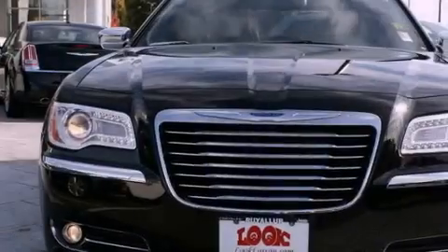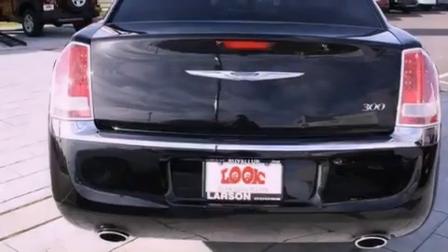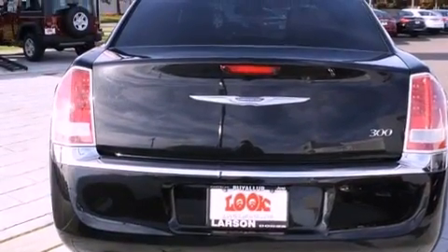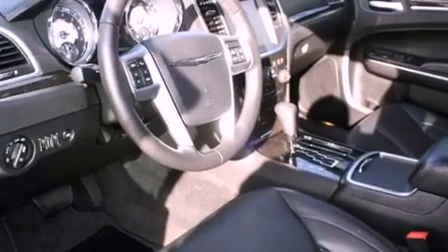Its top features include a remote start feature, heated seats, traction control and stability control systems, commercial free satellite radio, alloy wheels, and a tire pressure monitoring system.